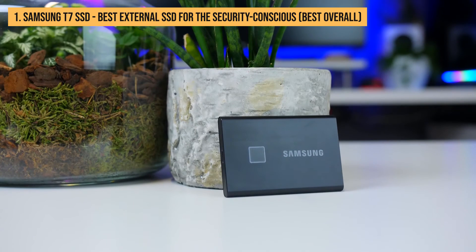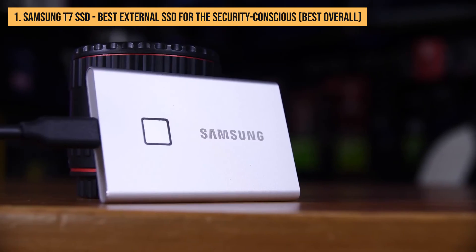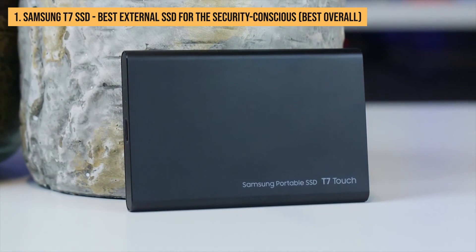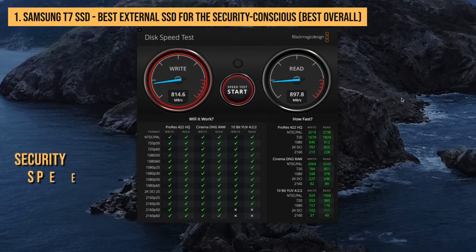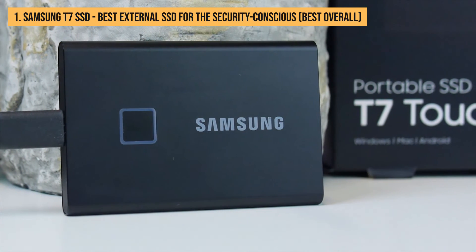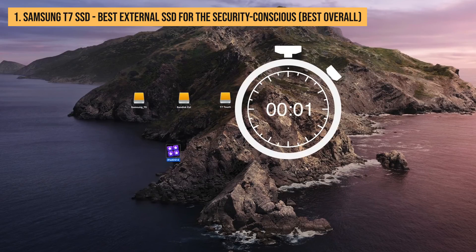Sure, the Samsung T7 SSD doesn't come cheap, and it could do with a rugged case, but it remains one of the best portable SSDs currently available and well worth considering for purchase. The T7 Touch is king in security, speed, portability, and pricing. It doesn't do IP68 and doesn't have any of the security certifications most of its more expensive rivals have, but at this price point, nobody really cares.